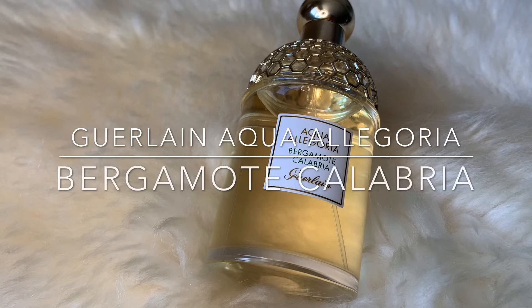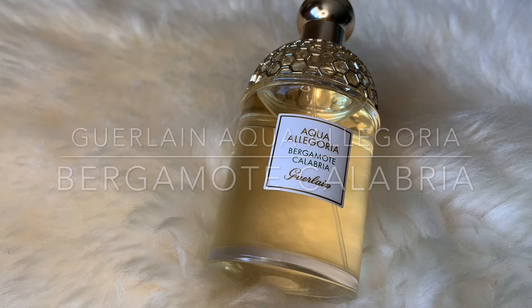Hi everyone, welcome to my channel. Today I will be reviewing Aqua Allegoria Bergamot Calabria from Guerlain.